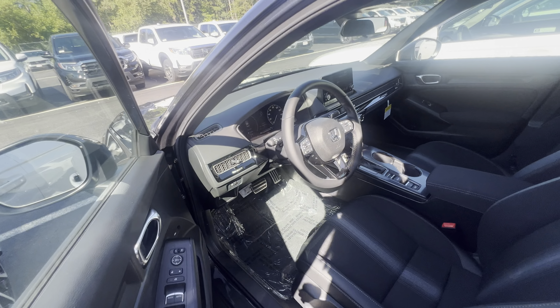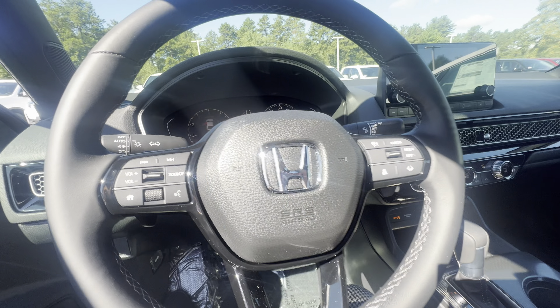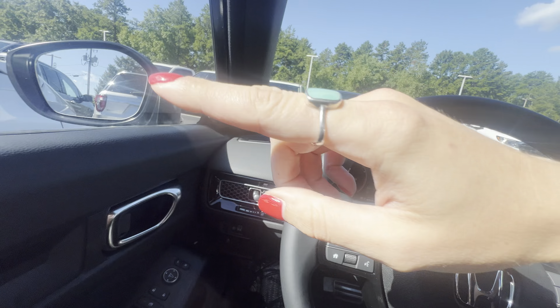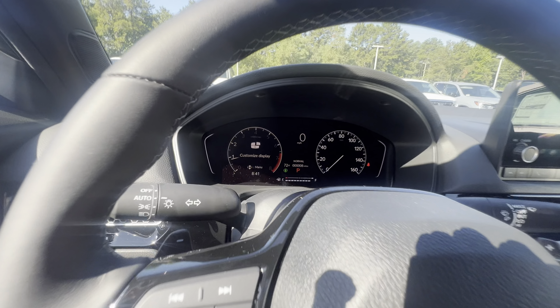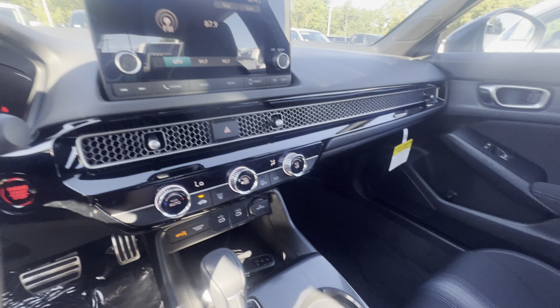This also comes with remote start and keyless entry. It's fully equipped with all the Honda safety and sensing features — there's a camera right here, your blind spot indicator. You can take or make calls from right here at the wheel, and you also have a customizable digital dash, Apple CarPlay, and Android Auto.